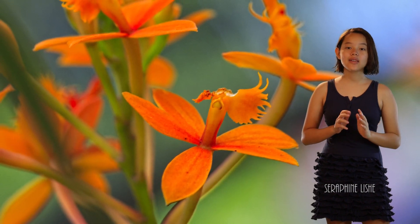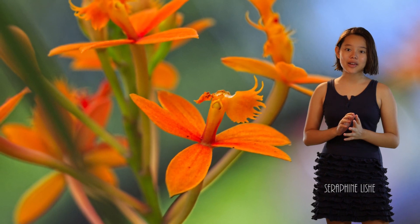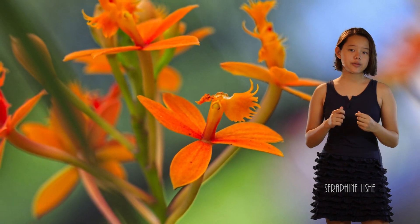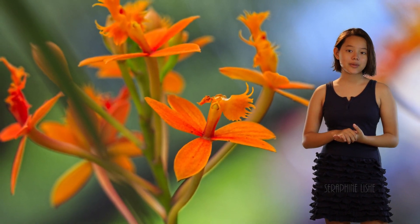Today, there are over 20,000 accepted orchid species, with more being found regularly. They have devised incredible ways of capturing their pollinators' attention, each with their own style.